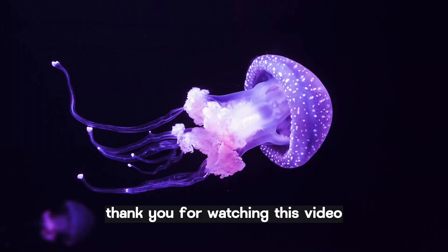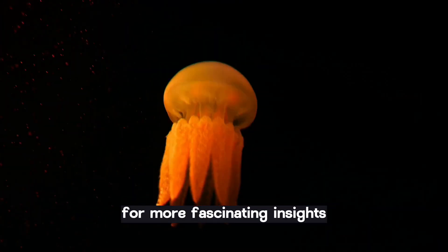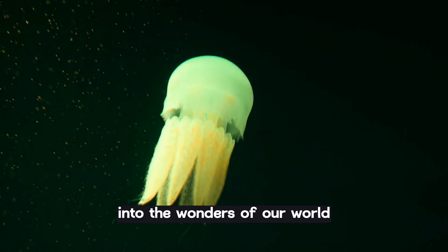Thank you for watching this video. Don't forget to subscribe to our channel for more fascinating insights into the wonders of our world.